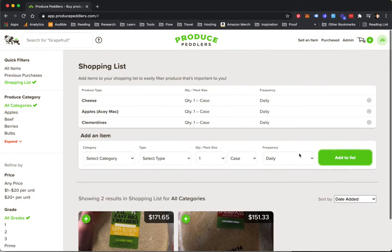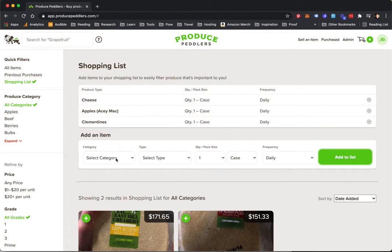And now, when items show up on the Marketplace, they'll also show up here. This is a great way for you to add items to a list and regularly buy them.